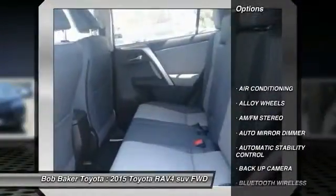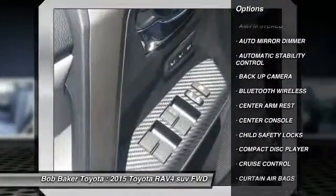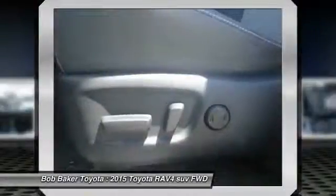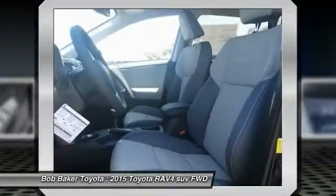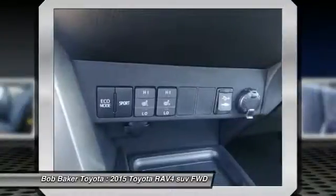Back-up camera, keyless entry, power sunroof, traction control, Bluetooth wireless data link for hands-free phone, alloy wheels, air conditioning, front automatic stability control, cruise control, auto-dimming rear-view mirror, PPO.